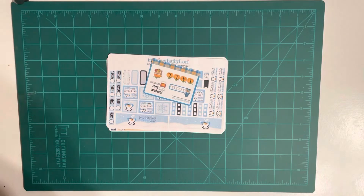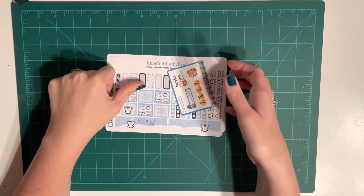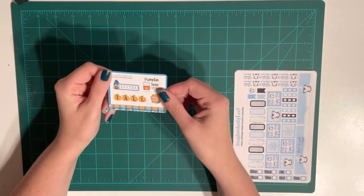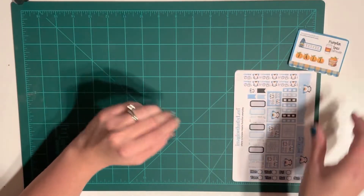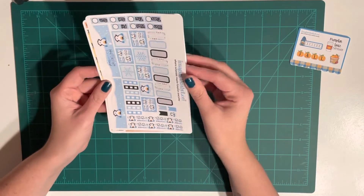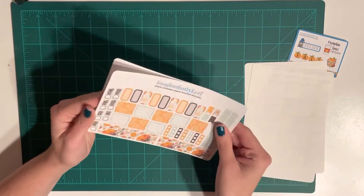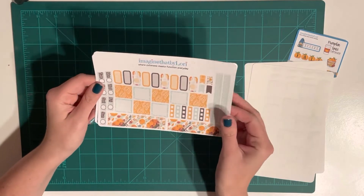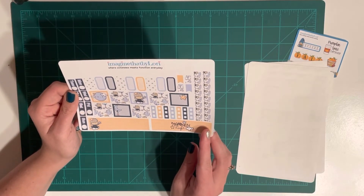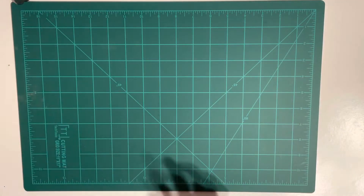Next I have a quick order from Imagine That by Lori — this was part of the Planners Gone Wild giveaway that I won. Here is the freebie — I love this fall sticker. I picked up a couple of Hobonichi Weeks kits: a cute penguin sticker, a cute Halloween sticker — I love little ghosts — a fall-ish kit, and a Halloween night cutesy kit. That was everything from Imagine That by Lori.